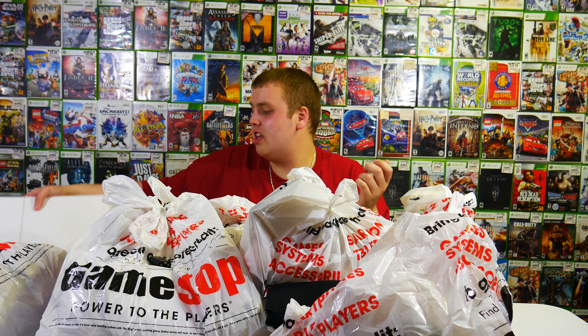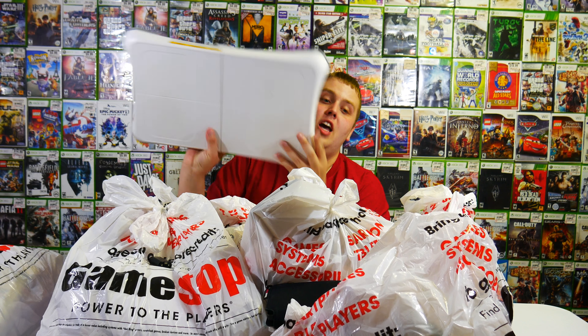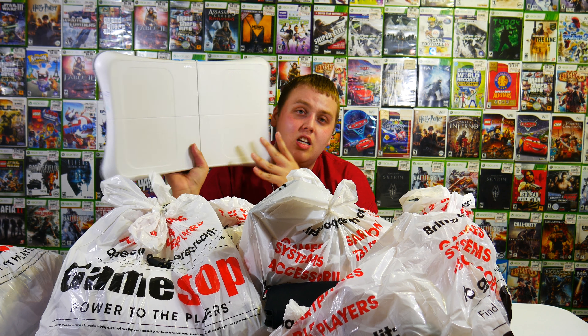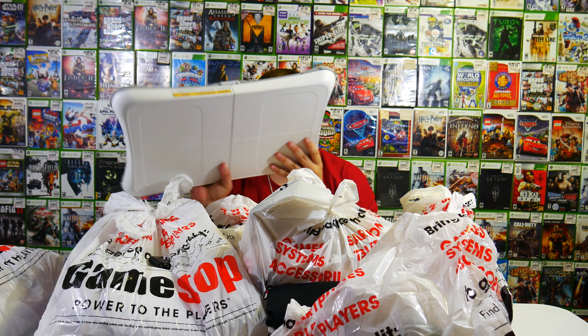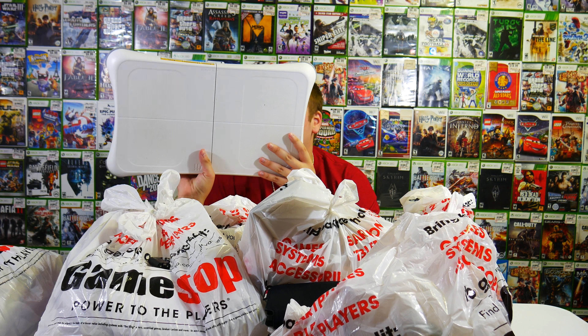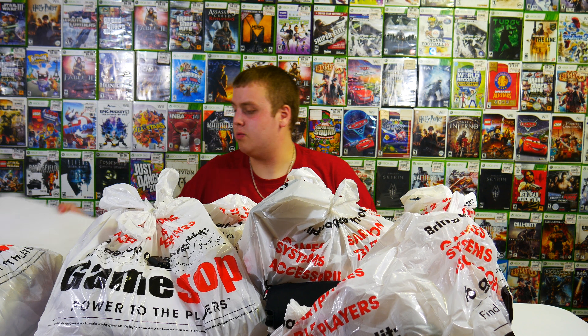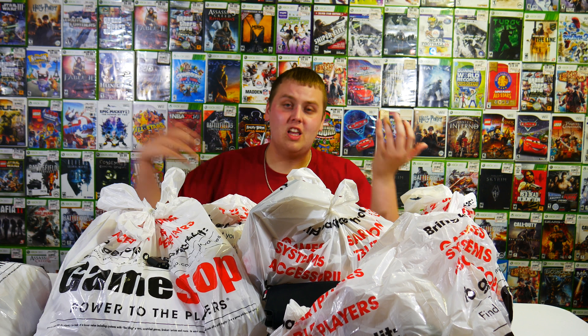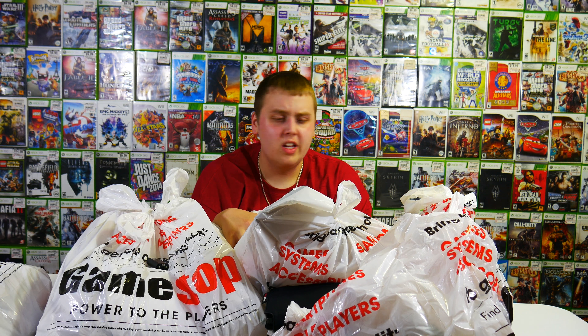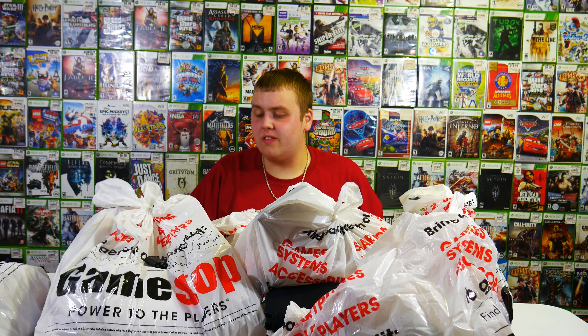We also got one of these Wii sensor boards. We have quite a few of these and can't seem to get rid of them. So if anyone has any ideas what to do with them, let me know. There's no way it'd be worth shipping these — they're like five dollars new and this thing's got to weigh five or six pounds. It would cost twice what it's worth to ship it anywhere, so selling it online is not really an option. But anyway, let's start going through this stuff because there's a lot of bags.